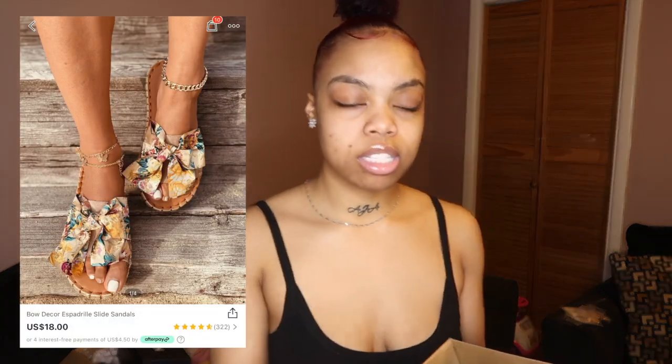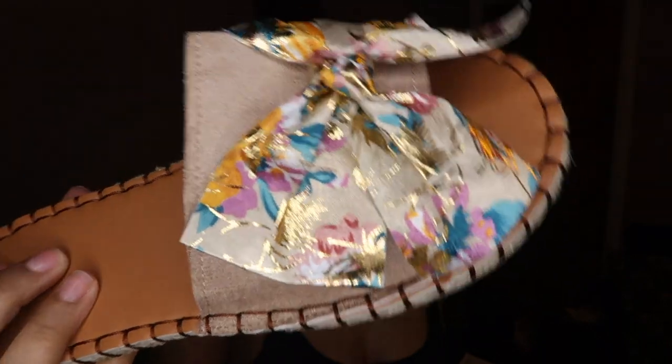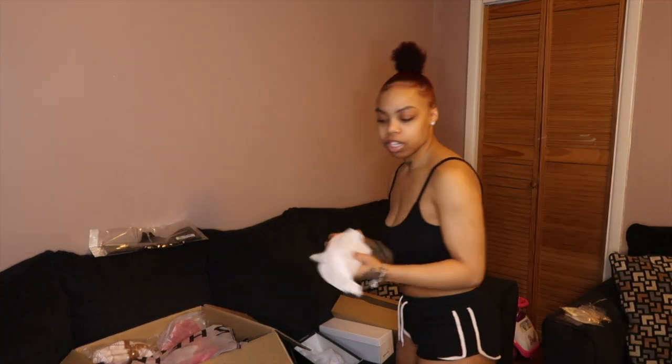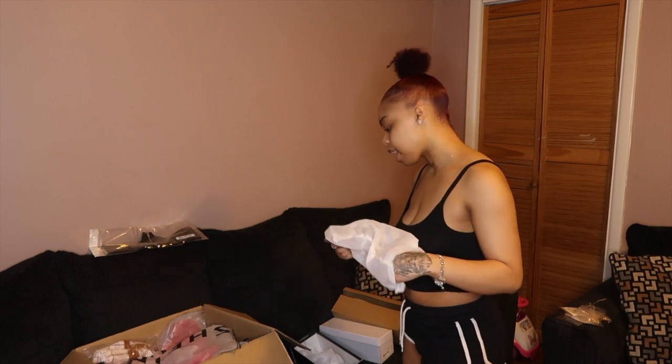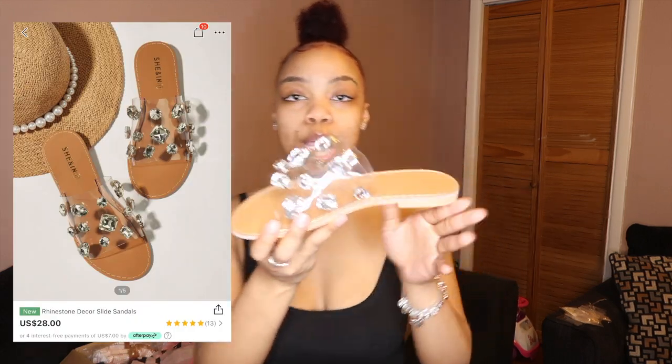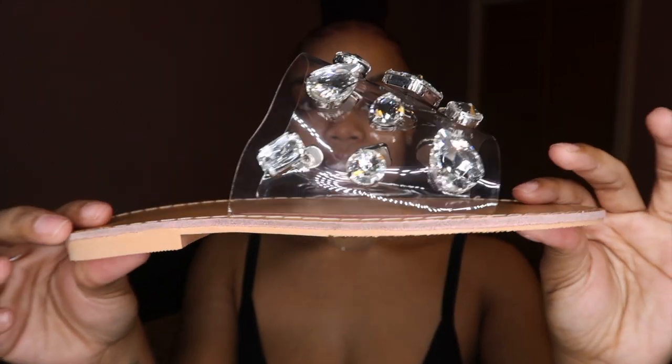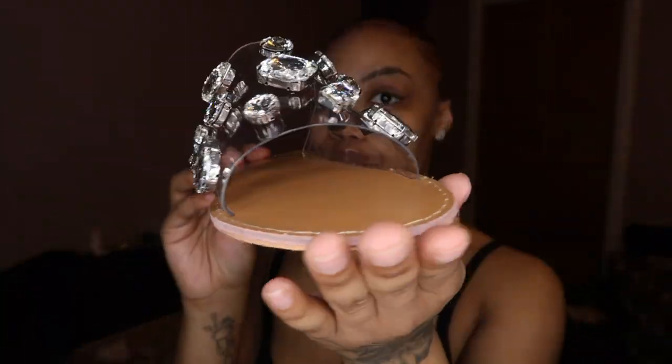Then I got some really simple, cute ones — these look and remind me of the beach. These are super cute as well. I tried all of these on and they look so good on my feet. I really just can't wait to wear them. Last but not least, these were my favorite ones — they came in a dust bag with wrapping. This is what this one looks like. It's not as thick as the other ones, but it's still super cute with the rhinestones and gems.